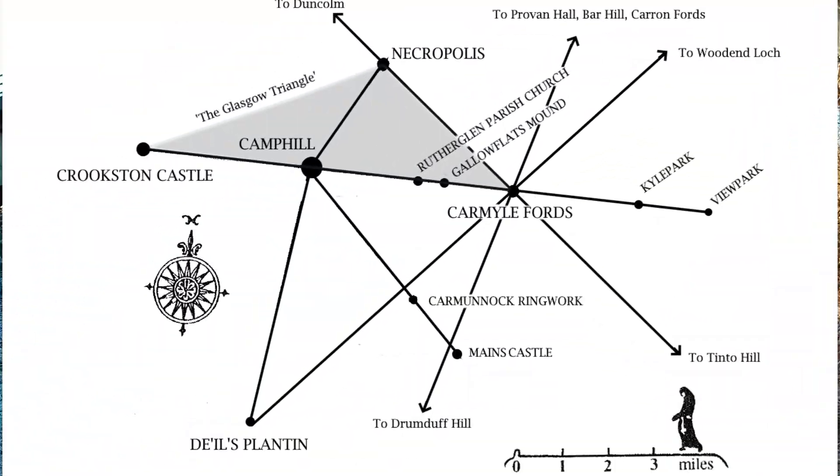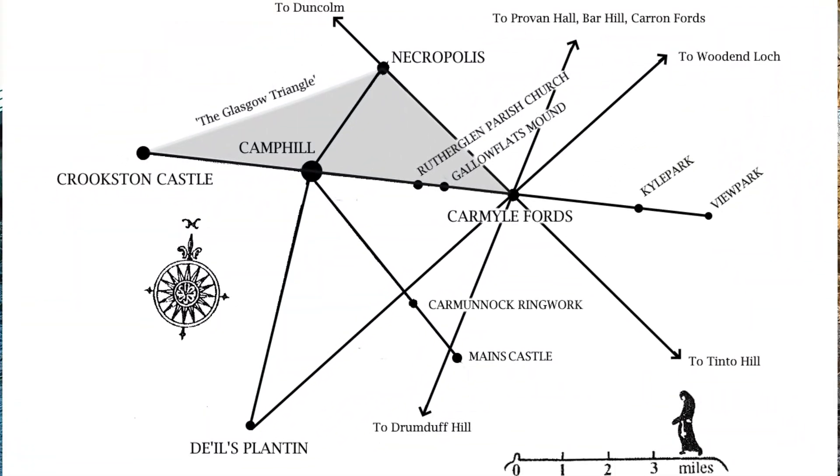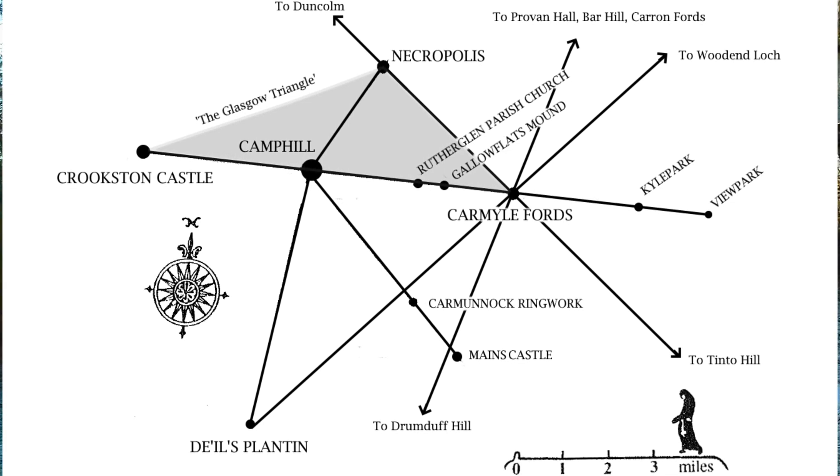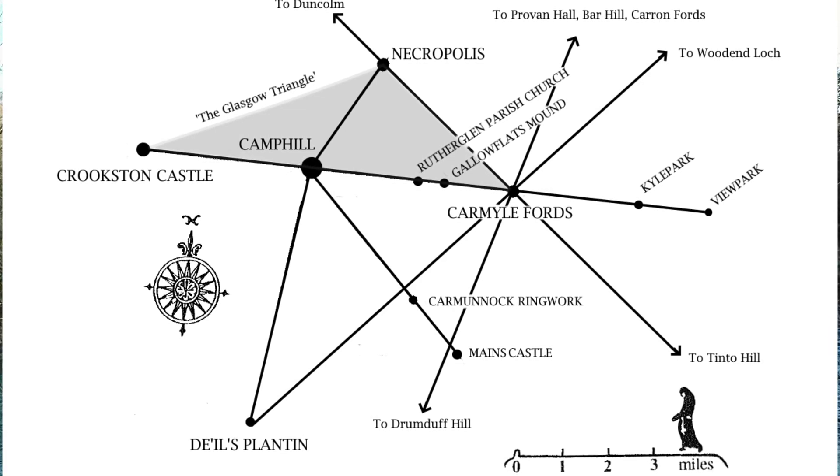That's why he ended up placing it in the network, and it's actually very significant because it lines up on a straight-line alignment through Rutherglen Parish Church, along Rutherglen Main Street, up through Camp Hill, and onwards to Crookston Castle going towards the west. To the east, it goes to another couple of sites: there is a burial pit found with two decorated urns containing cremated bones at Kyle Park in Uddingston, and just beyond that — about a mile further — was another one found at View Park. Both are exactly on this alignment.